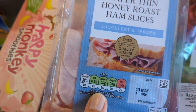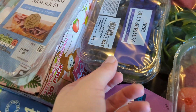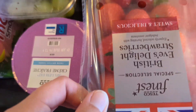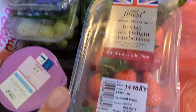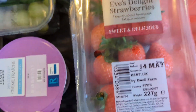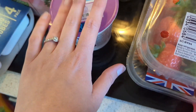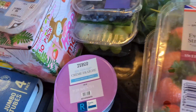Then we've got wafer thin honey roast ham slices for sandwiches. Blueberries and grapes as well, and two packs of the finest strawberries — I think they last longer getting the more expensive ones. And I've got crème fraîche as well for a meal. These will make sense when I do the meal plan. These are things we would never have normally but we're trying something new.